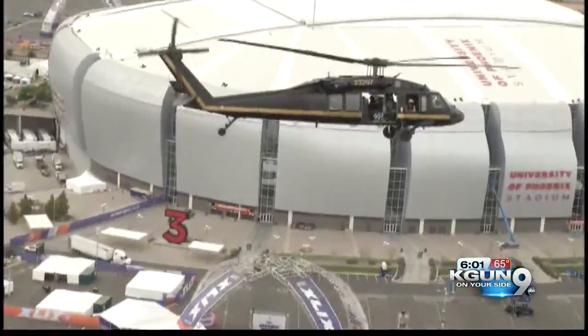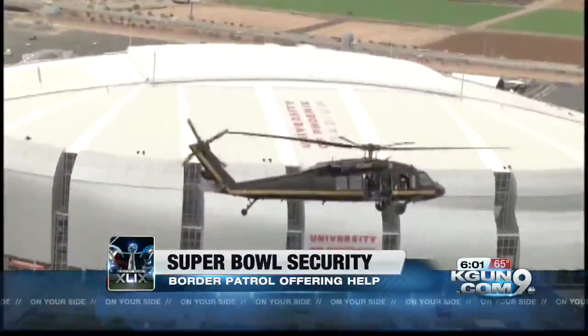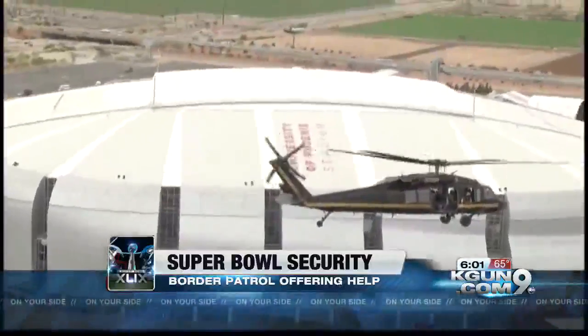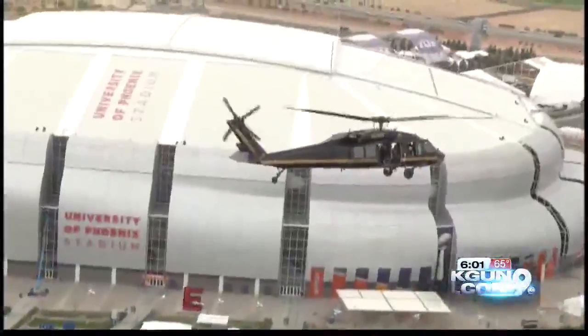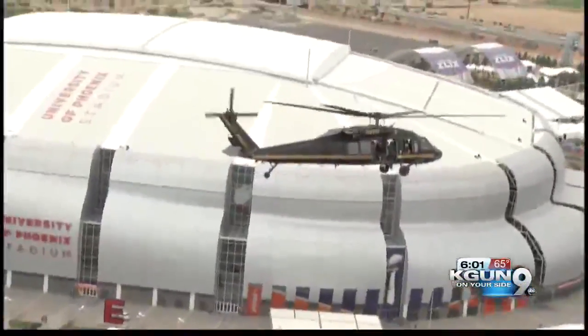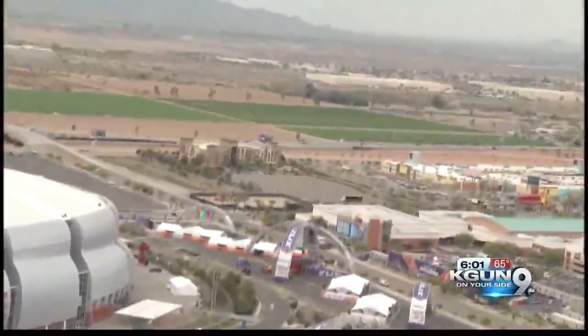More than just fans setting up for the week's events, Super Bowl security is in full swing. KGUN 9 went flying high with Customs and Border Protection today. Check out this view of University of Phoenix Stadium gearing up for the big game. CBP has six helicopters and two Cessna planes patrolling the skies. Simone Del Rosario is in Glendale to tell us what machines are on the ground.